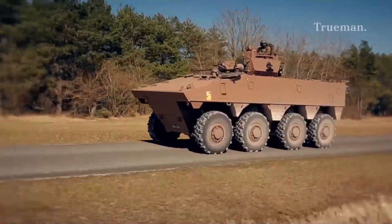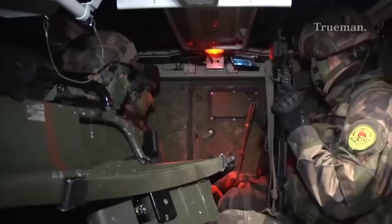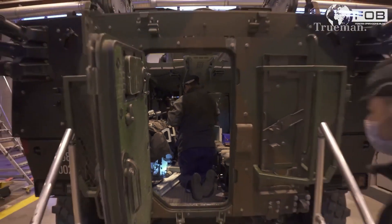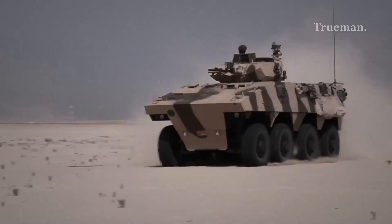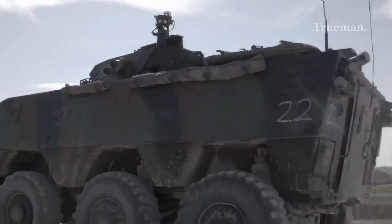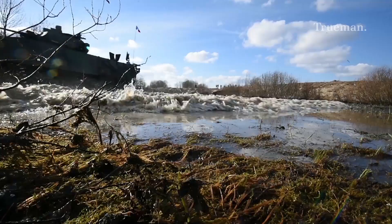All-weather capability: standard features include suspension, air conditioning, interior free volume, storage space, NBC warfare protection, and noise and vibration protection. Regarding mobility, the 8x8 chassis with large wheels provides good on-road and off-road mobility. Notably, the VBCI can be driven with seven wheels if one is lost to a mine explosion.